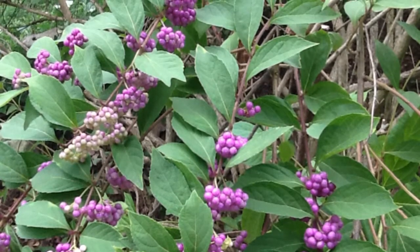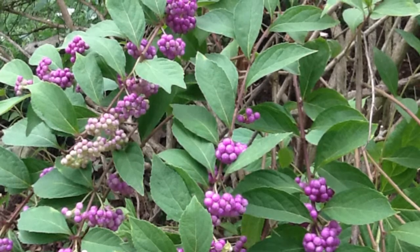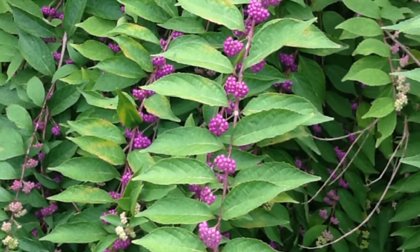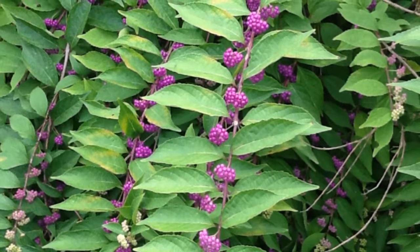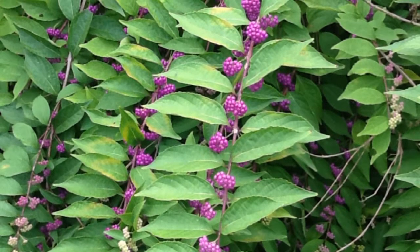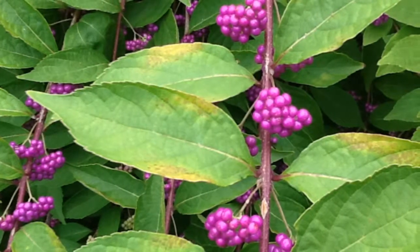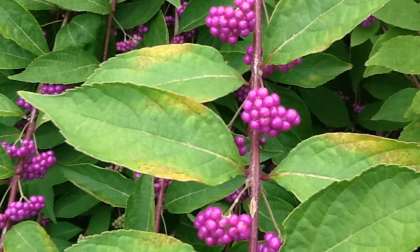This beautyberry flowers on new wood, so the flowers are set in the summer months and then they lead to these beautiful berries that are formed in clusters all up and down the branches, as you see here. You can see the color leading into the intense violet, even magenta, color of the fruit.